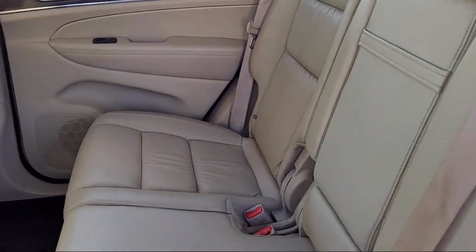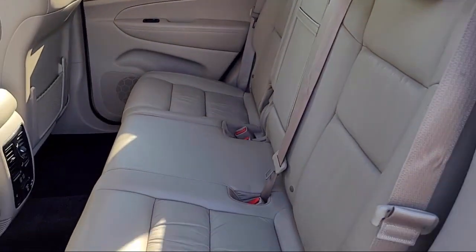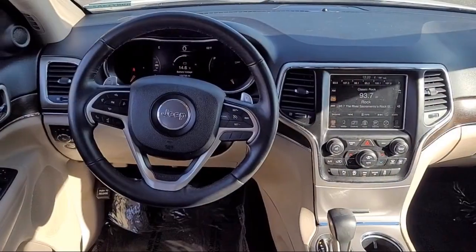Power door locks, auto locking, speed-sensitive volume control, rear parking sensors, and much more.